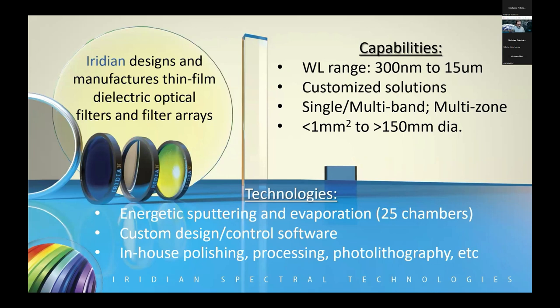Almost everything we do is customized. We have a web catalog on our website with some spectroscopy filters, really a place for people to find out what we do. But when we're working with folks developing a particular instrument — like the telescope I'll talk about today, a camera for Earth observation, or optical filters for optical inter-satellite links for SATCOM — we do customized solutions. The types of filters we make are single band pass, edge pass, notch, multi-band, multi-notch filters, as well as multi-zone filters.